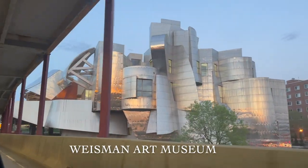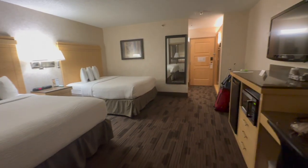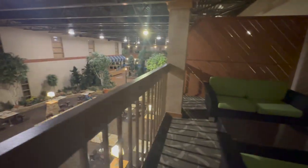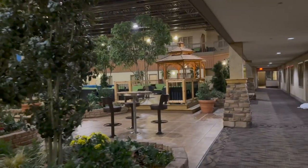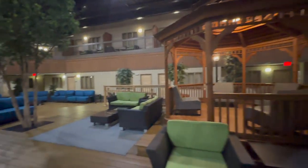This is the Weisman Art Museum — I think the exterior is so cool. We finally made it to our hotel, which had a balcony attached to it.